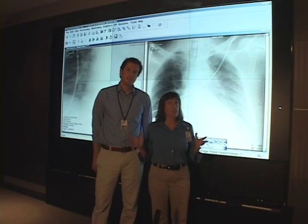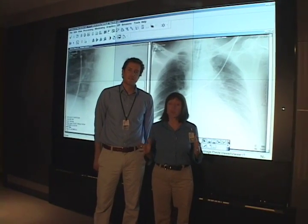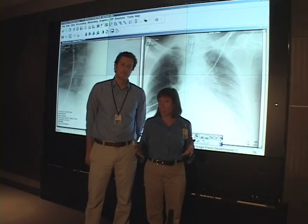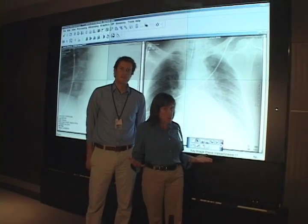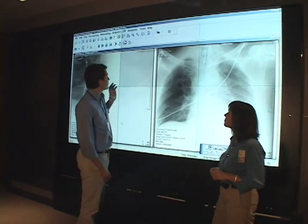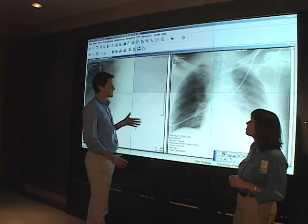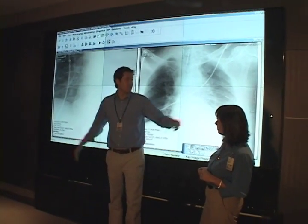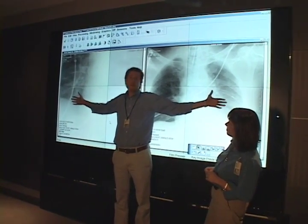We're here in the rounding room, or the image interpretation theater. It's a place where physicians, radiologists, and residents can come together to collaborate on patient care. The most impressive part is this large screen behind me — it's made up of six 50-inch television screens for total dimensions of 10 feet by 5 feet. I'm 6 feet 3 inches tall, and this is one big TV.